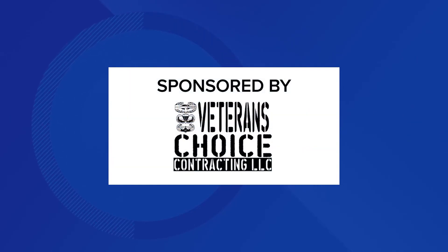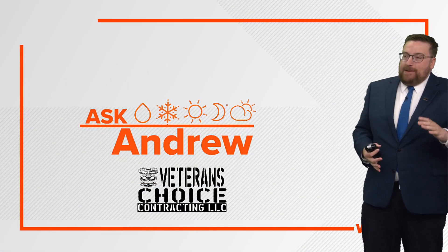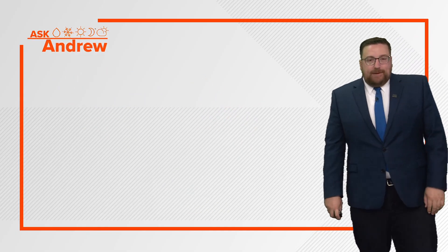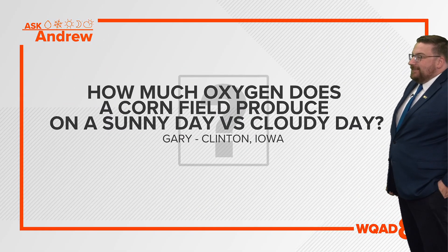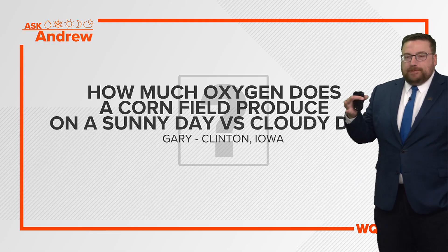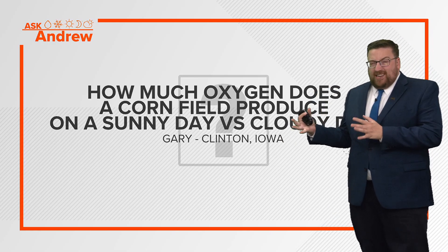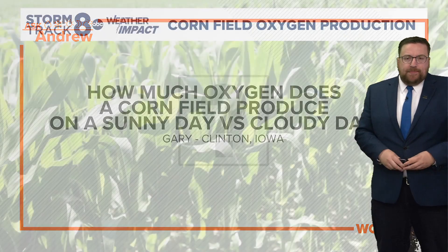This morning we are answering a question that was submitted during Ask Andrew Live last week. I wanted to expand on this a little bit more, put my agriculture hat on, if you will. So let's grab it from that live stream last Wednesday on the 8 Plus app. It was from Gary and Clinton: how much oxygen does a cornfield produce on a sunny day versus a cloudy day? He asked more specifically during the month of July, but the growing season for corn is on average about 130 days, so we're going to look at that entire span worth of data.